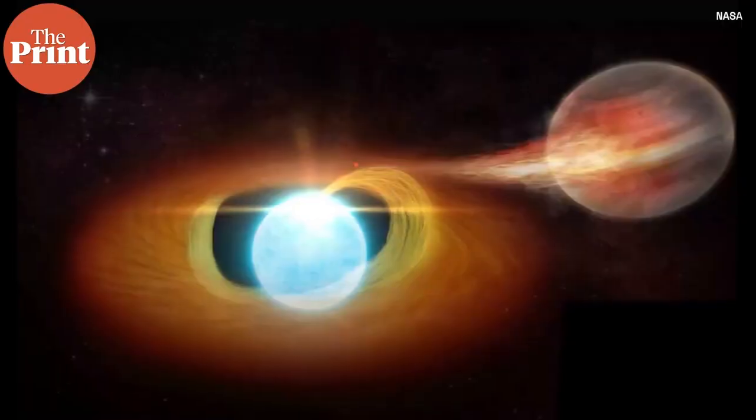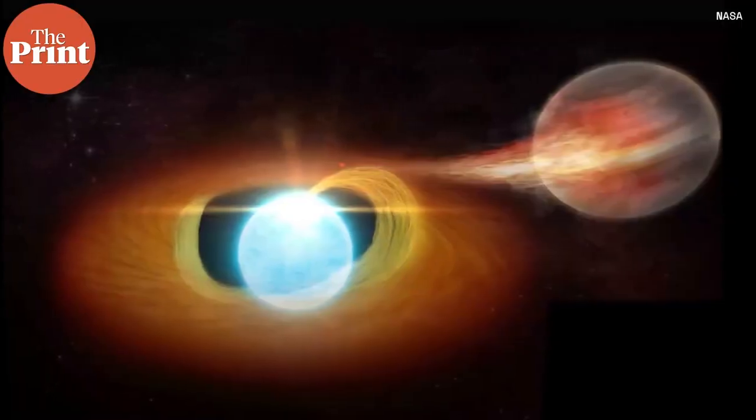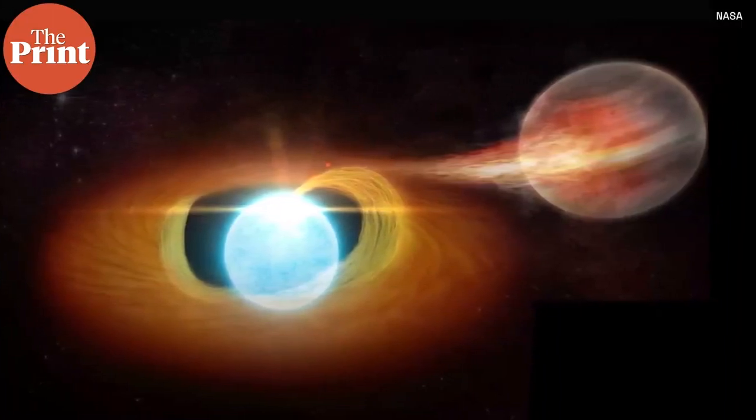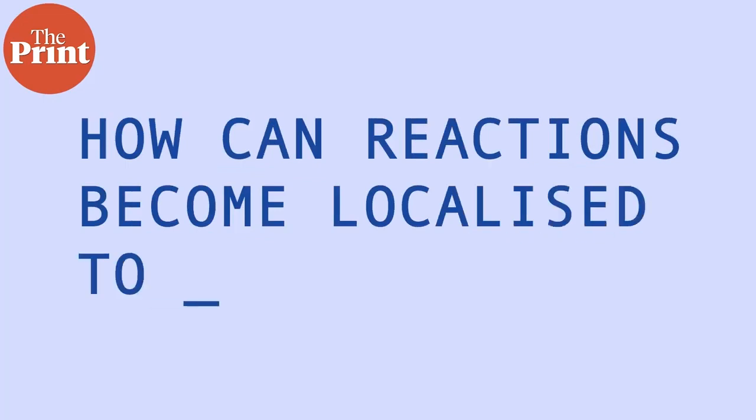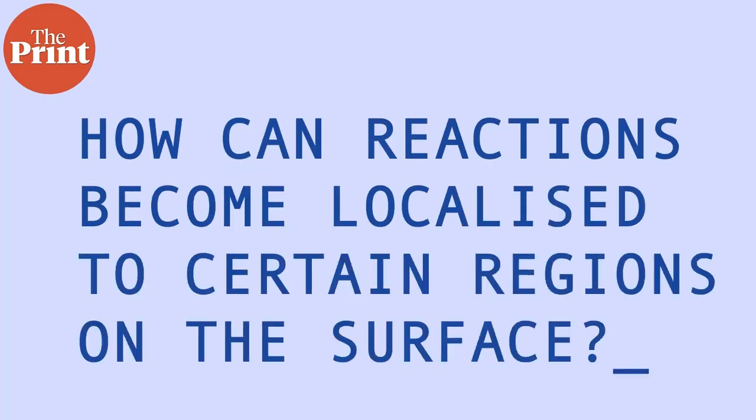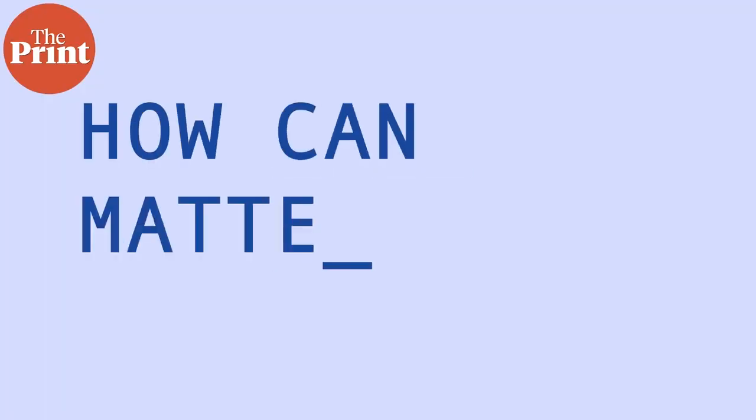This is a nova. But what this team has observed is that these reactions and explosions can sometimes be localized just to the poles of the star. These localized explosions are even smaller in magnitude and last only a few hours. How can reactions become localized to certain regions on the surface? How can matter be localized to get there?